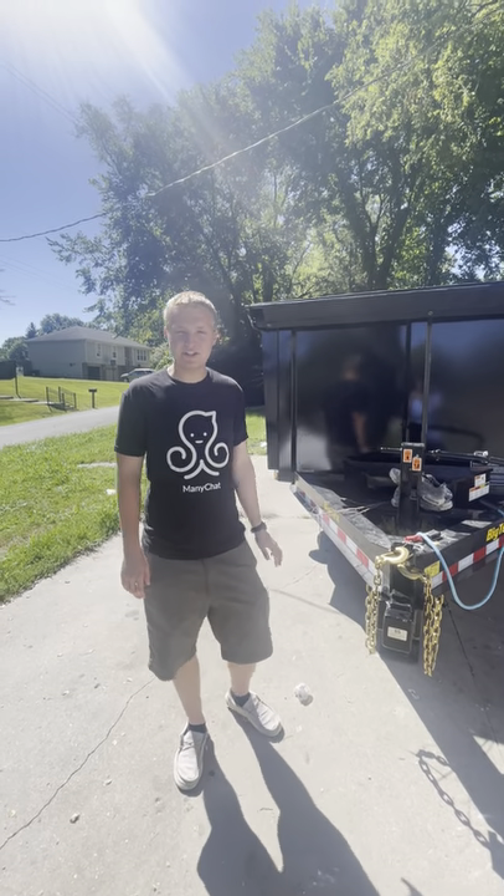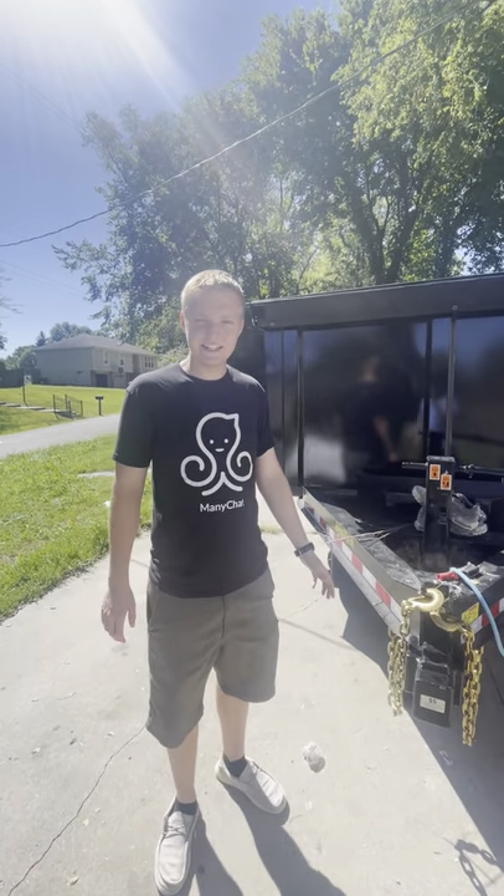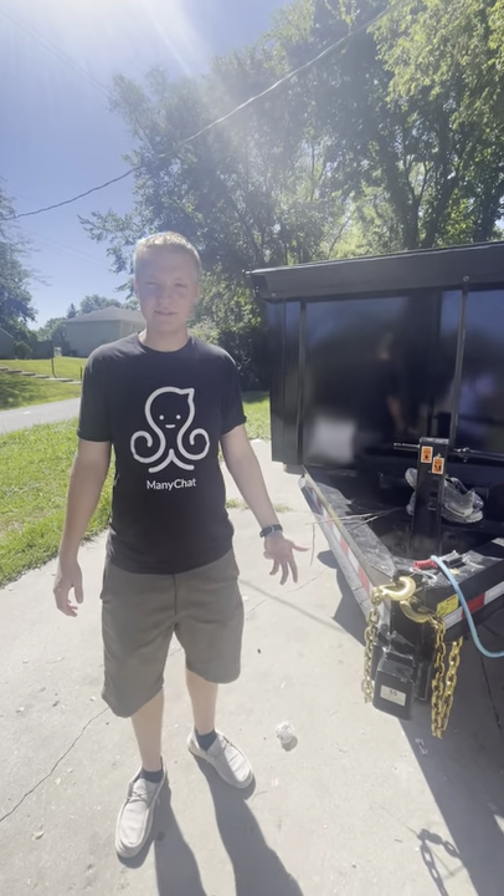I'm going to go over our dump trailer and some of the things we do to secure it, because these things are valuable and people do steal them unfortunately.